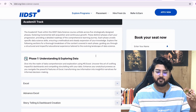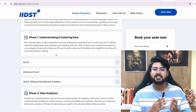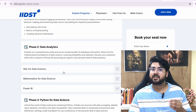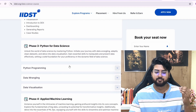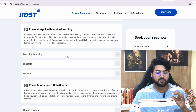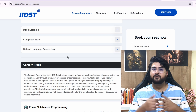In Academy Extract there are five phases. Phase one is the beginners phase — understanding and exploring data, starting right from the basics, even if you have no prior knowledge. They teach things like Excel and advanced Excel dashboard creation. Phase two is data analytics: SQL, mathematics, Power BI. Then you have Python, data wrangling, data visualization, machine learning, and advanced data science covering deep learning, computer vision, and NLP.